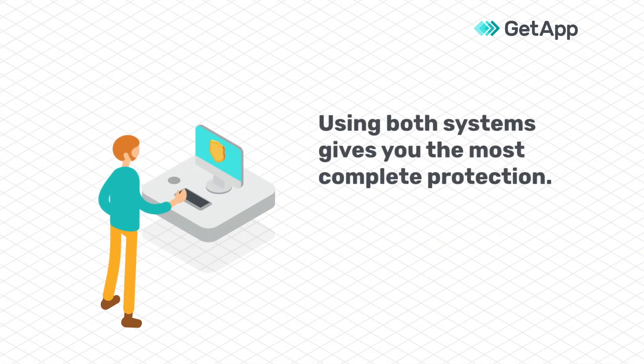Using both systems is an effective way to mitigate your risk, especially for small businesses that make up 43% of all cyber attack targets.